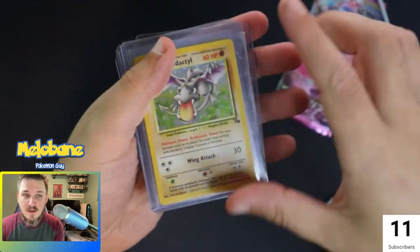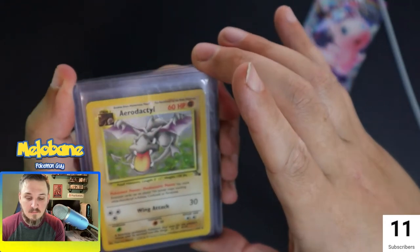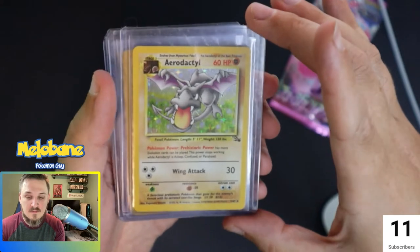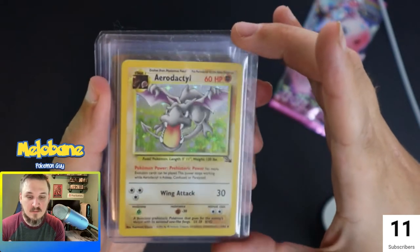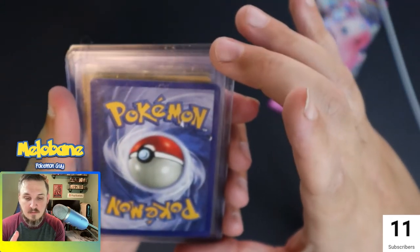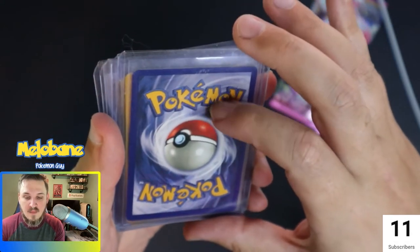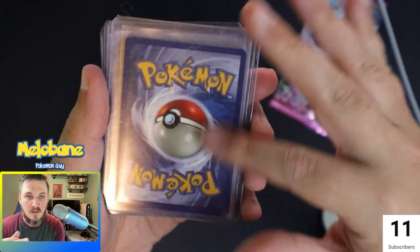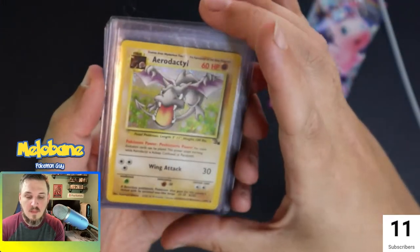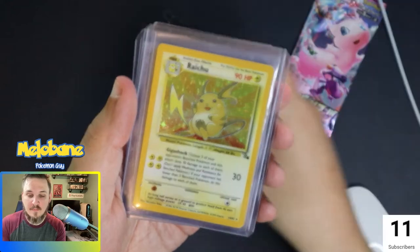I'm trying to fill out my vintage set binder, so I picked up this number 1 of 62 Aerodactyl hollow. It's in pretty good condition — there's a couple of light surface scratches on the hollow, but overall this card is actually in really good condition. There's just a sticker from the previous price tag on it, but I do love these classic hollows, so it'll be going in my binder.